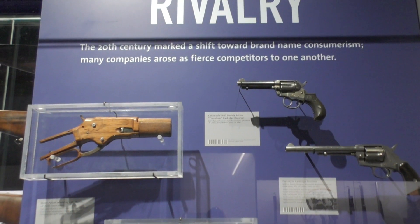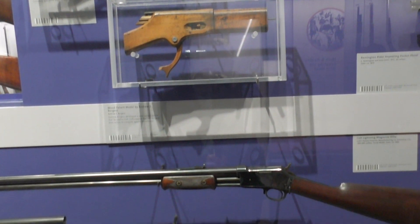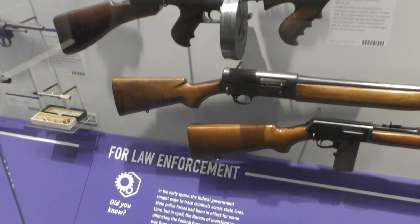The newly refurbished museum puts the collection front and centre in a way that will enthrall anyone that visits, be they the average museum-goer or the most avid gun enthusiast.